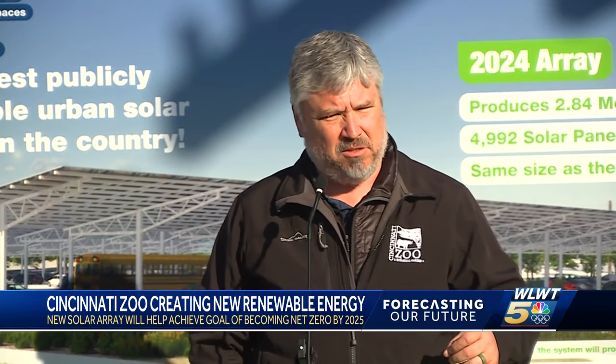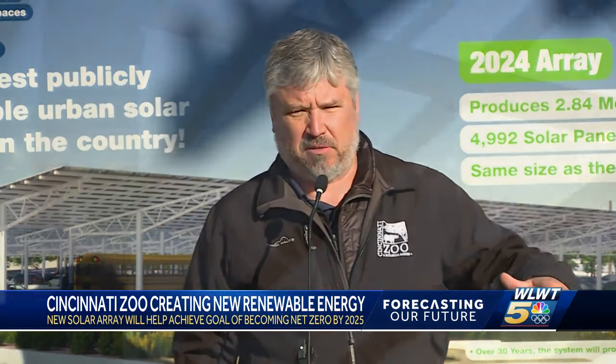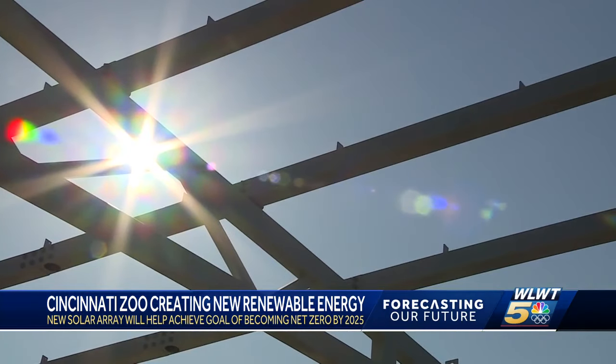When this project comes online, about two thirds of their power will come from their parking lots. And by 2030 to 2032, they plan to be 100% renewable. Since installing their original solar array back in 2011, the Cincinnati Zoo has already been able to reach several financial goals.